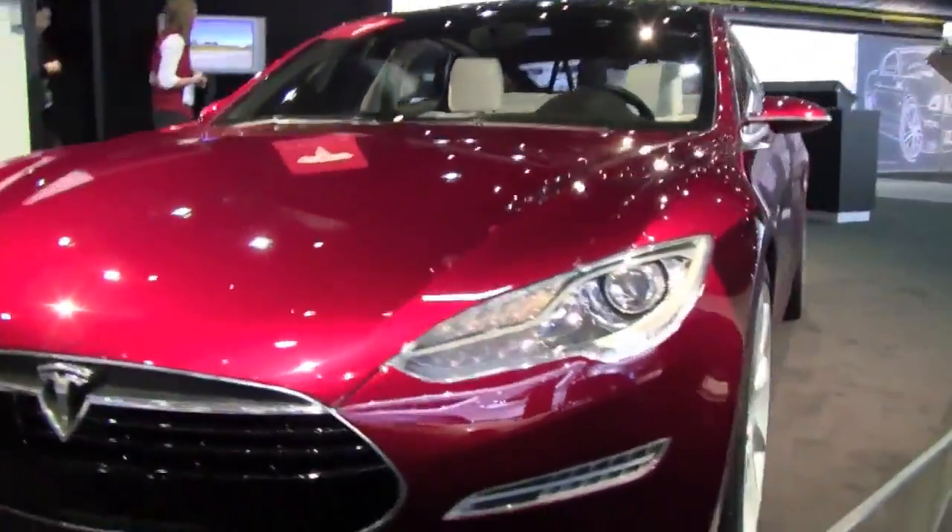The Model S is a five-person sedan with room for two kids. The price with the tax incentive will be around $49,000. And the range is about 300 miles.